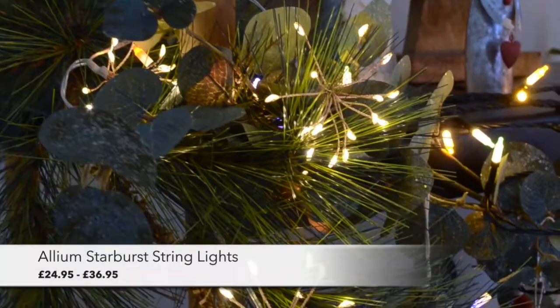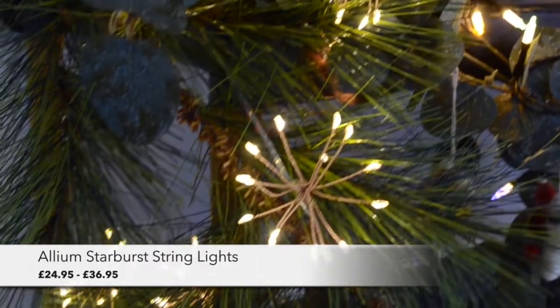For extra drama you can wrap our starburst allium string light around the Swiss mountain garland. It looks really effective when the lights just peek out from behind the branches.